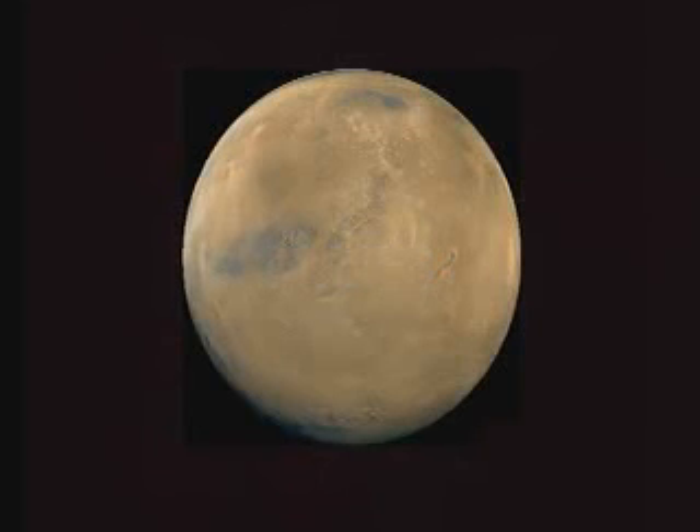Mars is the fourth planet from the sun. The only planets closer to the sun are Mercury, Venus, and the Earth. Only Mercury and Pluto are smaller than Mars.